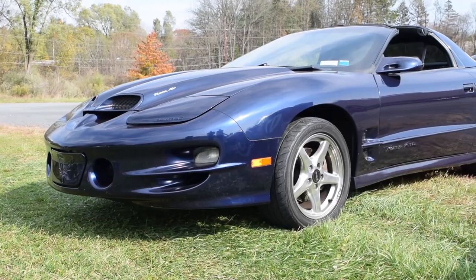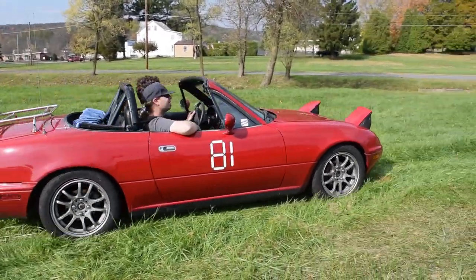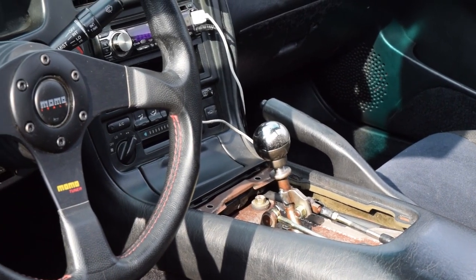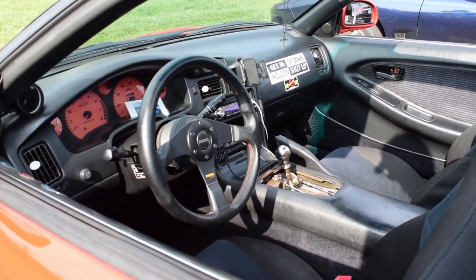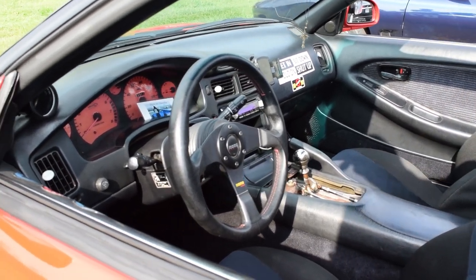Here is a WS6. More Miatas. This is the SW20 again. I would have liked to get a chance to drive this, but we were running out of daylight.